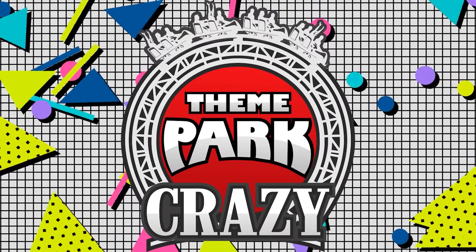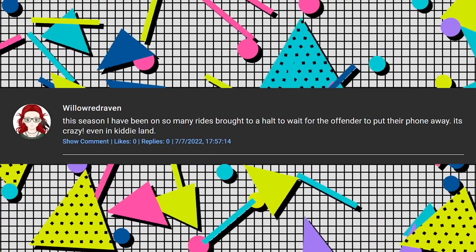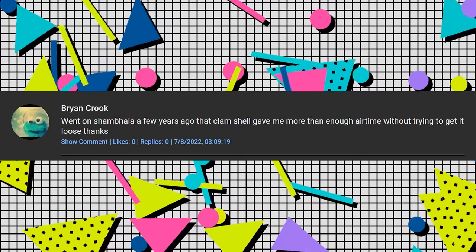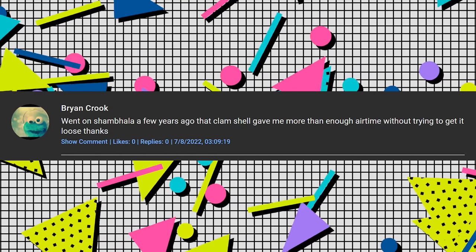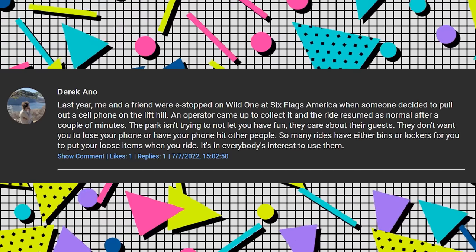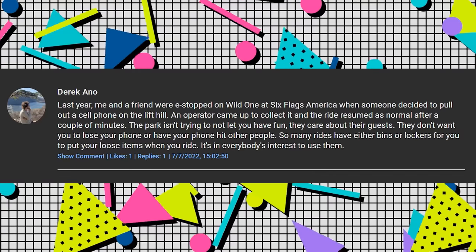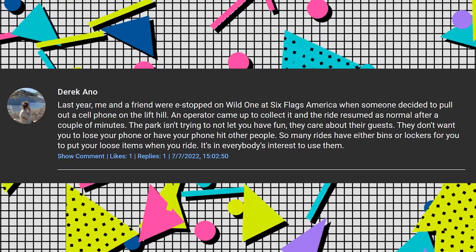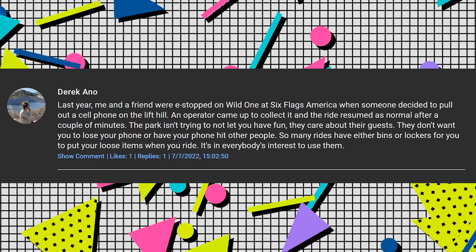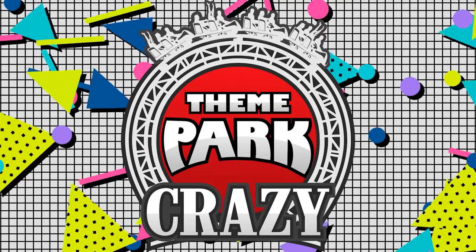This is where I take three random comments from my past video and read them out — these are from my video on what not to do at a theme park. Willow Red Raven says: 'This season I have been on so many rides brought to a halt to wait for the offender to put their phone away. It's crazy, even in kiddie land.' Brian Crook says: 'Went on Shambhala a few years ago. That clamshell gave me more than enough airtime without trying to get it loose, thanks.' And Derek Anno says: 'Last year, me and a friend were e-stopped on Wild One at Six Flags America when someone decided to pull out a cell phone on the lift hill. An operator came up to collect it and the ride resumed after a couple of minutes. The park isn't trying to not let you have fun — they care about their guests and don't want you to lose your phone or have it hit other people. So many rides have bins or lockers for loose items — it's in everybody's interest to use them.' If you want to see your words in my next video, leave a comment below.